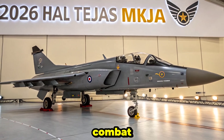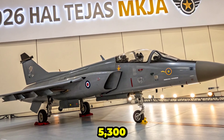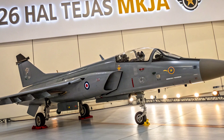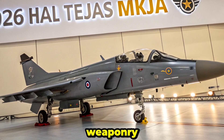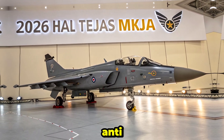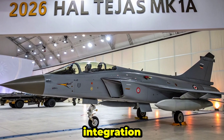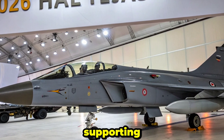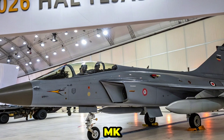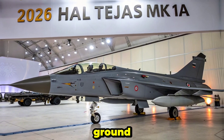The 2026 Tejas MK1A carries up to 5,300 kilograms of payload across eight hardpoints. It supports a wide range of indigenous and imported weaponry, including the Astra Beyond Visual Range missile, laser-guided bombs, anti-radiation missiles, and standoff precision weapons. It also includes integration for the Israeli Derby missile and is capable of supporting future-generation Indian-developed armaments. The MK1A ensures quick turnaround between missions thanks to modular maintenance systems and easier ground servicing.